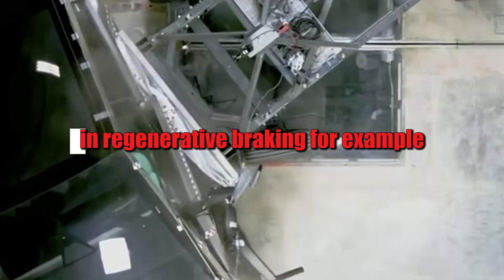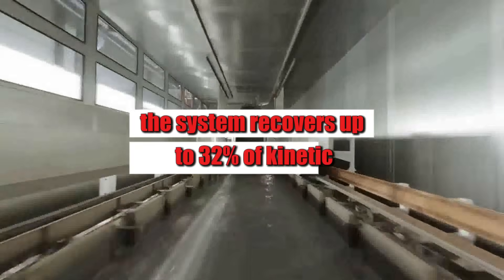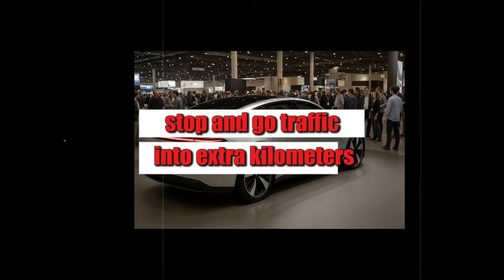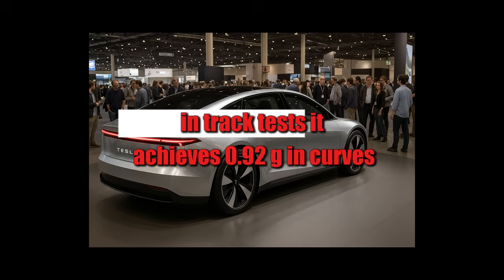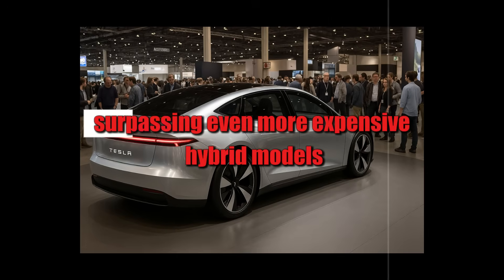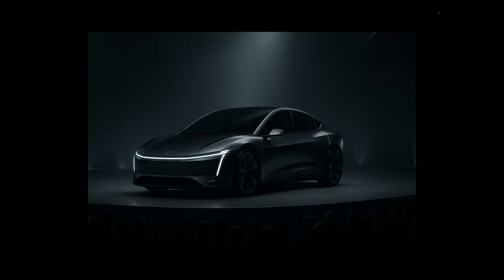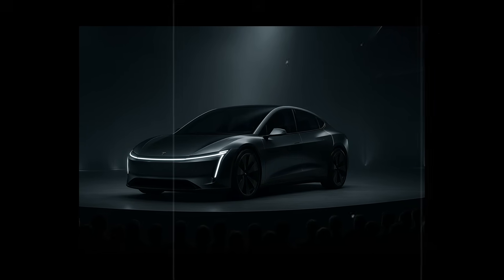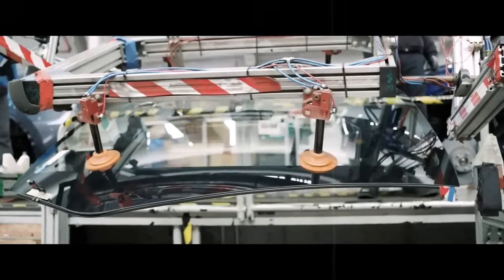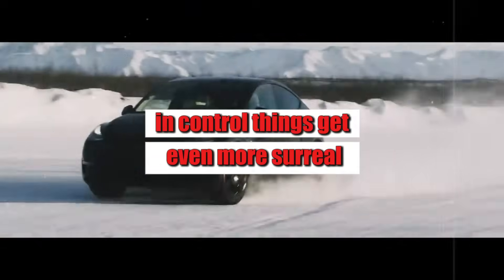Practical tests will slap your doubts in the face. The regenerative braking system recovers up to 32 percent of kinetic energy, converting city stop-and-go traffic into extra kilometers. In track tests it achieves 0.92 g in curves, surpassing even more expensive hybrid models. And the traction control delivers up to 18 percent more grip on dry surfaces. Driving this car isn't just about moving — it's about feeling in control.